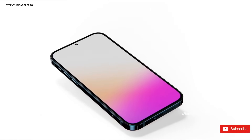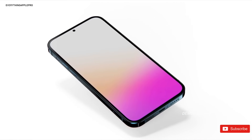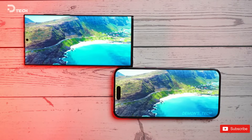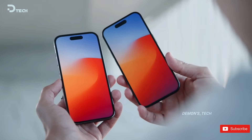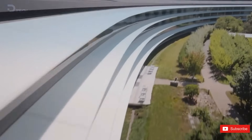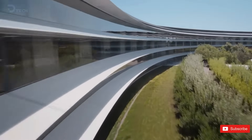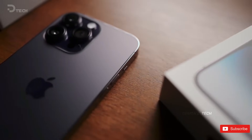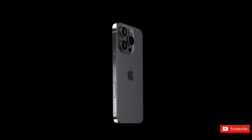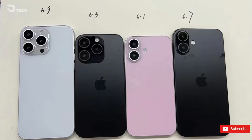Apple is set to make a splash with its new iPhone 16 lineup, which will be released later this year in the fall. The two non-pro models — the standard iPhone 16 and the larger iPhone 16 Plus — are rumored to come in a variety of exciting new colors. In the past, Apple has offered five color options for their iPhones. The iPhone 15 and 15 Plus were available in black, blue, green, yellow, and pink.